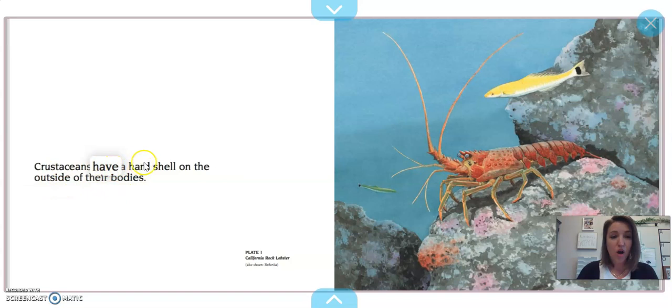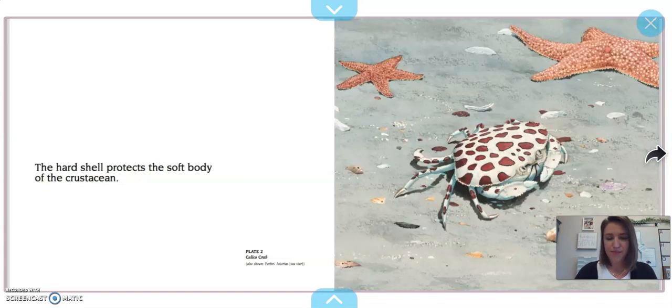Crustaceans have a hard shell on the outside of their bodies. If you look on your paper, each one of those creatures has a hard shell on the outside of their bodies. The hard shell protects the soft body of the crustacean.